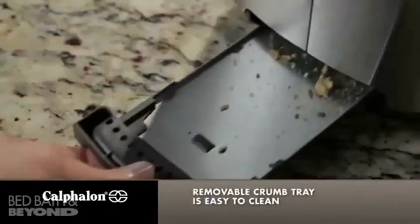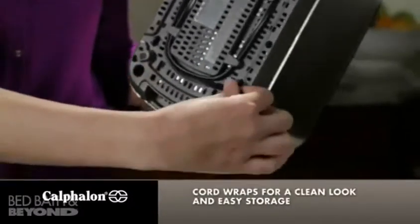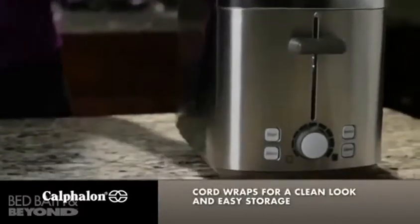The removable crumb tray is easy to clean. The Calphalon two-slot toaster has a cord wrap so it looks beautiful on your countertop and is easy to store.